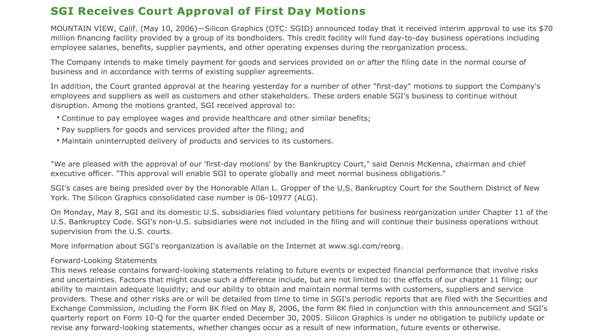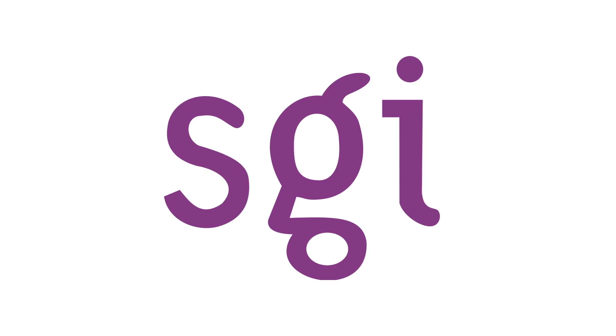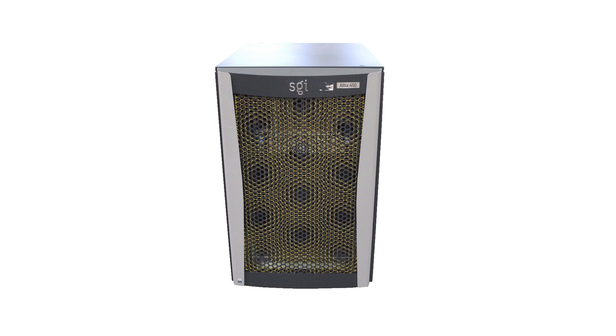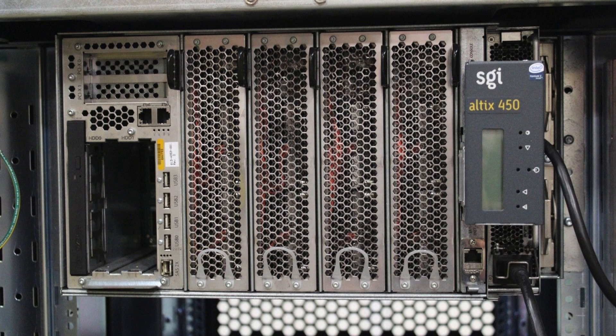SGI also got a new stock symbol: SGID.PK. However, once again, despite their financial difficulties, SGI was about to release a product. On June 26th, 2006, SGI introduced the Altex 450, featuring dual-core Itanium CPUs and supposedly performing up to 2.5 times as well as the Altex 350. Like the Altex 4700, the 450 consisted of IRUs, up to four of which could be Numalinked together, creating a 38-CPU, 76-core system.